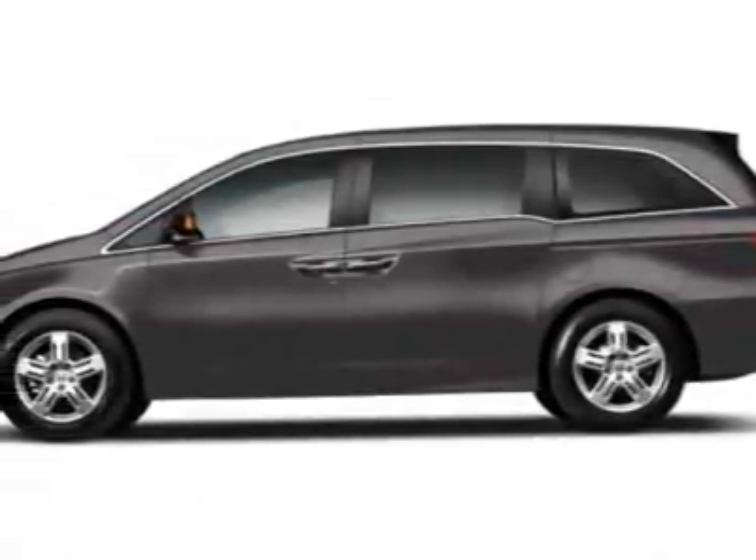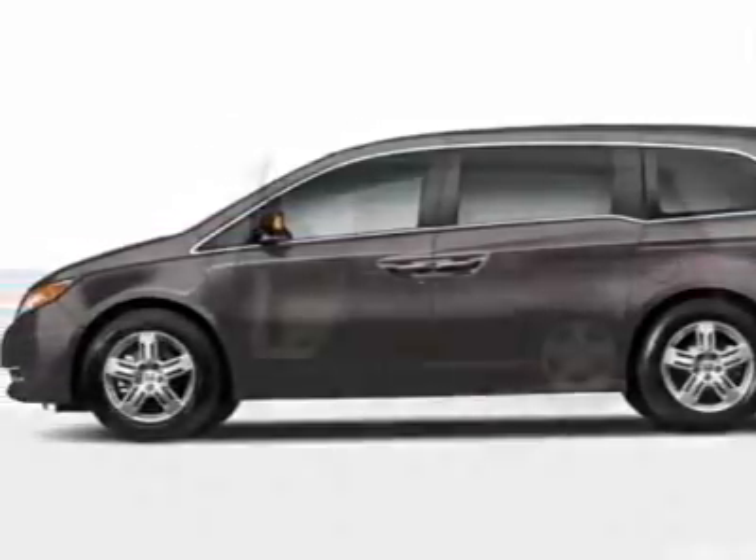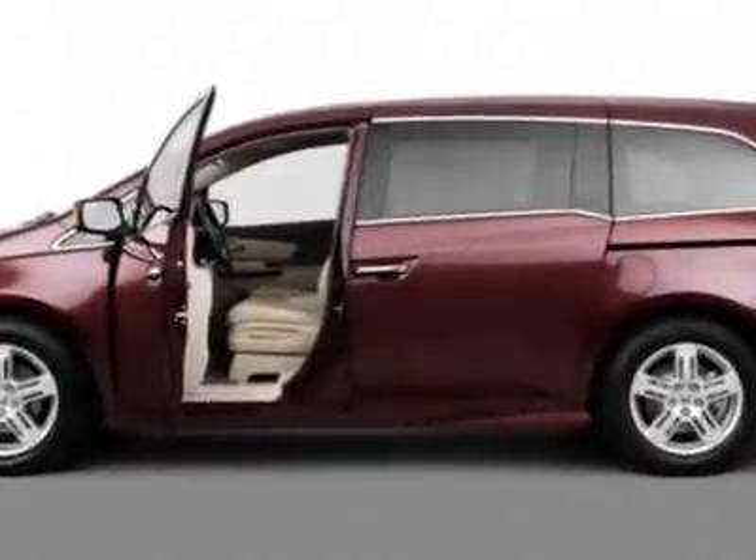Check out this new 2011 Honda Odyssey. For your protection, this vehicle has a full factory warranty.